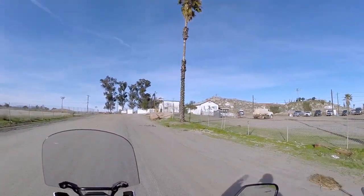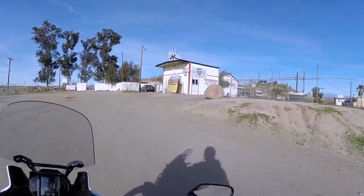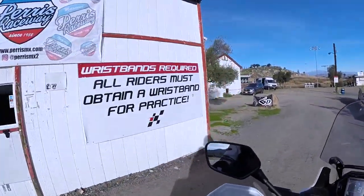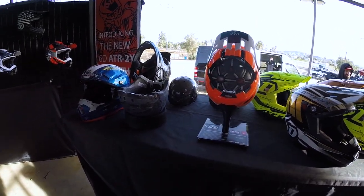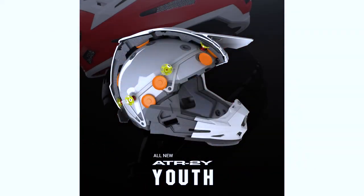Kyle Bradshaw here. We're out here at the Parrish Raceway today to take a look at a brand new 6D offering. This is a 6D media launch for a new youth helmet that they're just bringing out. We're pretty excited for this opportunity to come out here and take a look at this new helmet.